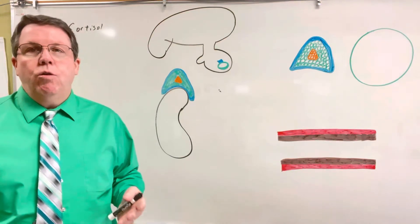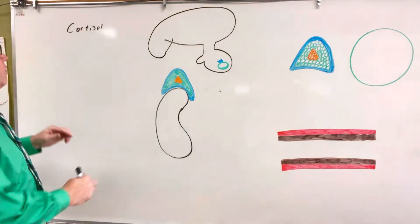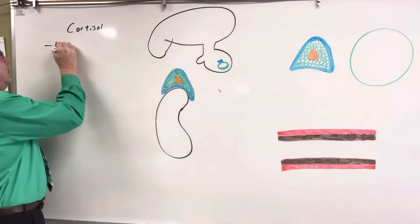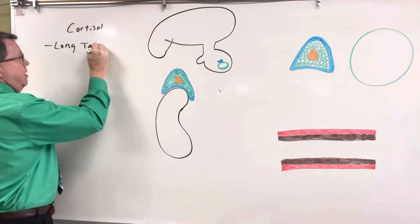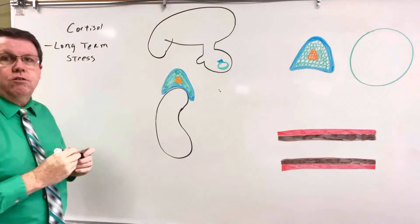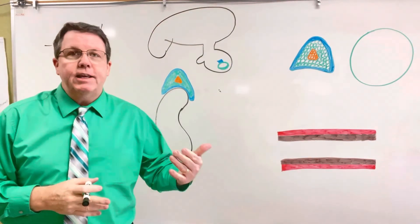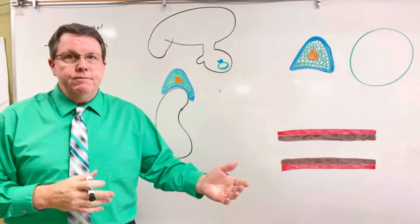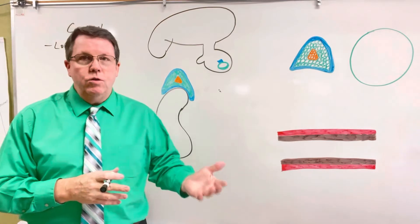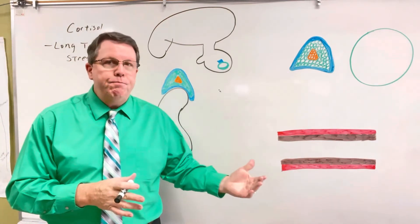Today we're going to be talking about cortisol and basically what cortisol does. Cortisol is a hormone that's going to be released when the body is under long-term stress. What's going to happen when the body's under long-term stress is the brain is going to have more activity because it has to figure out how to get out of the stressful situation. So because the brain has more activity, the brain is going to need more glucose, and the brain prefers glucose that is carbohydrate-based.